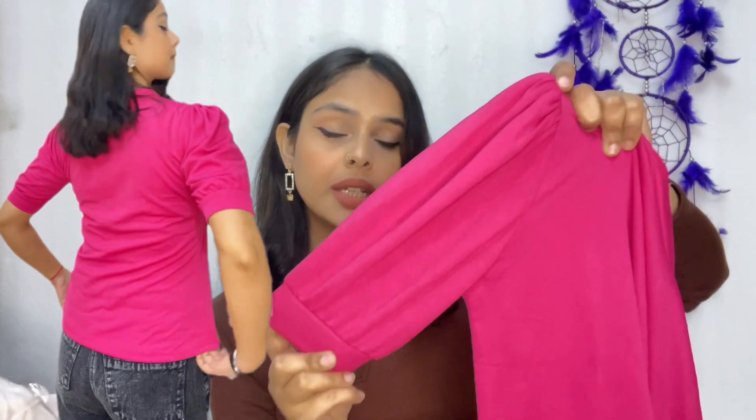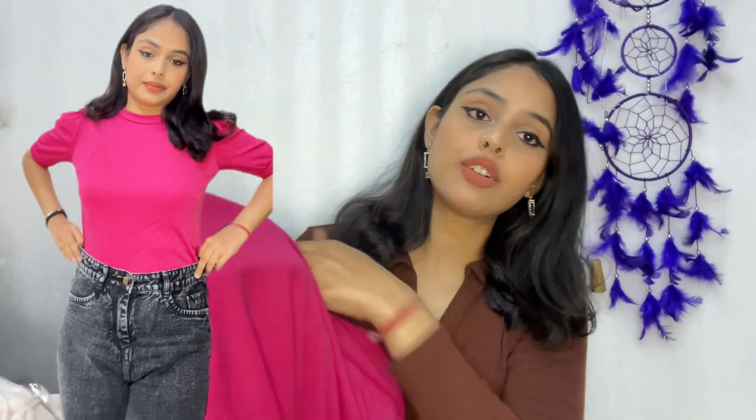Moving on to the next product — this pink top. Its quality is also good; the fabric is a knitted crepe material with a shadow-like design detail. It is not transparent and the quality is good. It has umbrella-style sleeves and a pretty good length. You can wear it as a long top. The price of this top is also around $200, which is good for the quality.